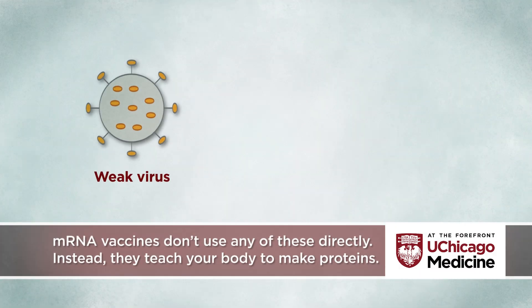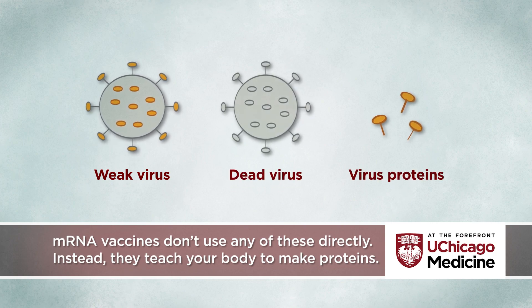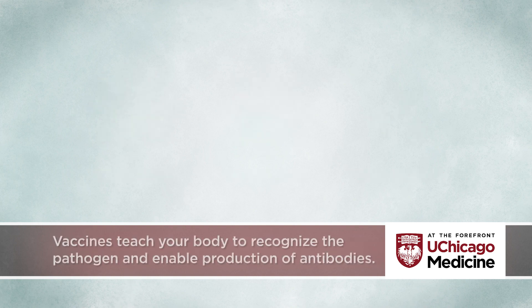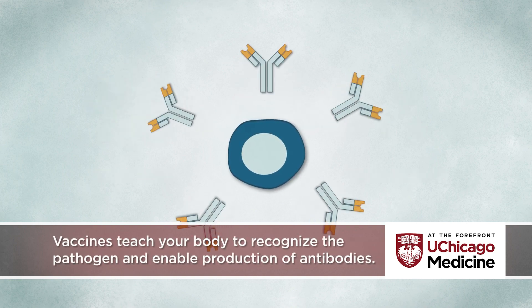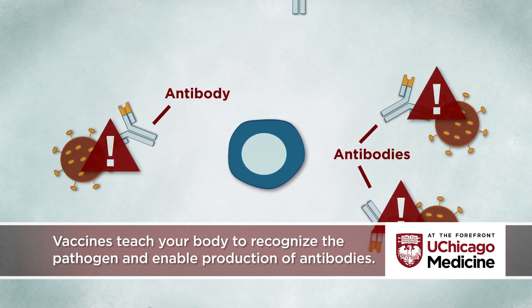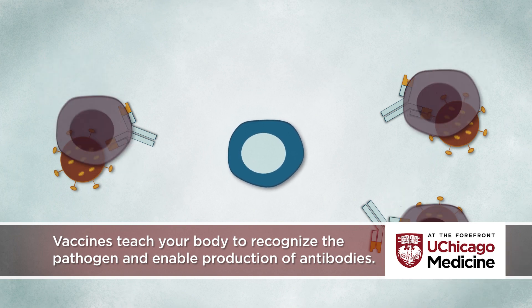Most vaccines work by presenting your body with a weakened or dead version of a virus, or some of the proteins found on the surface of the virus. By showing the virus or parts of the virus to your immune system, the vaccine teaches your body to recognize the pathogen and turns on production of antibodies, which are proteins that attach to the virus and allow killer immune cells to gobble it up.